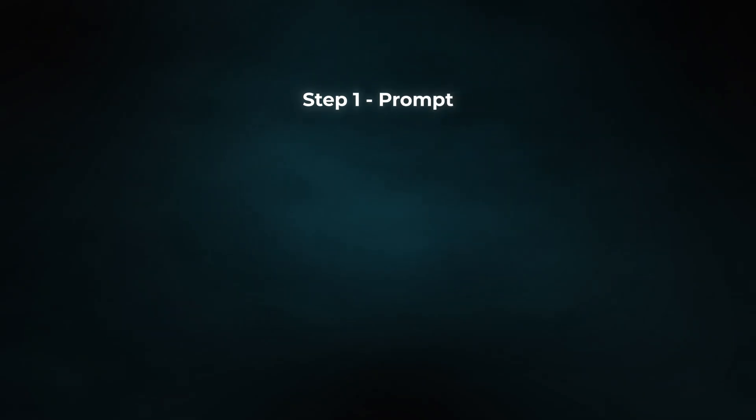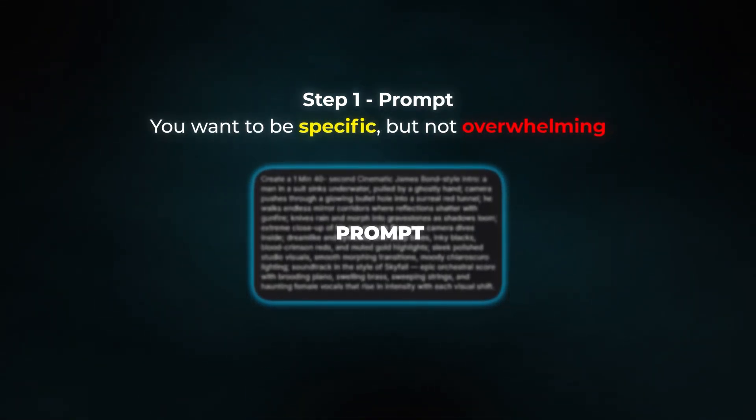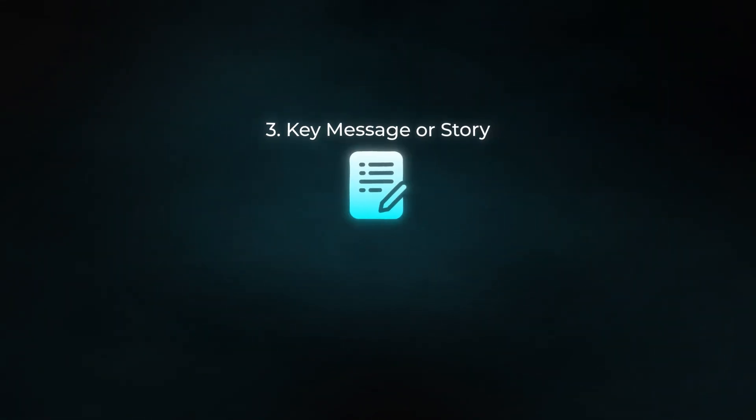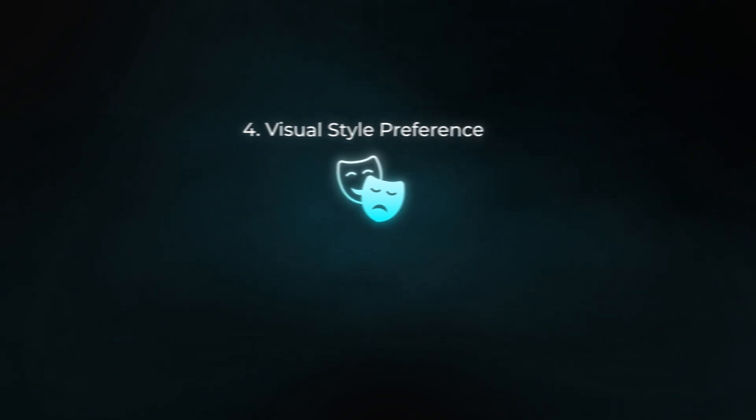Here's how you can do this exactly. Step one: the prompt. You want to be specific, but not overwhelming. Here's the framework I use: what type of video you want — whether it's an ad, educational video, or entertainment — the target audience, the key message or story, visual style preference, and duration.